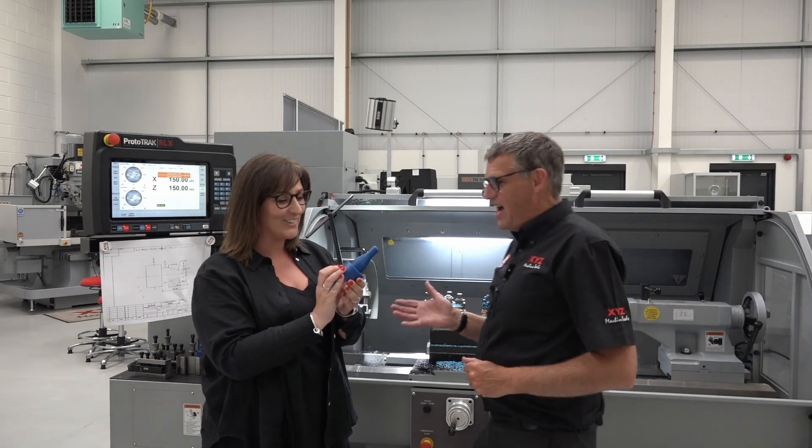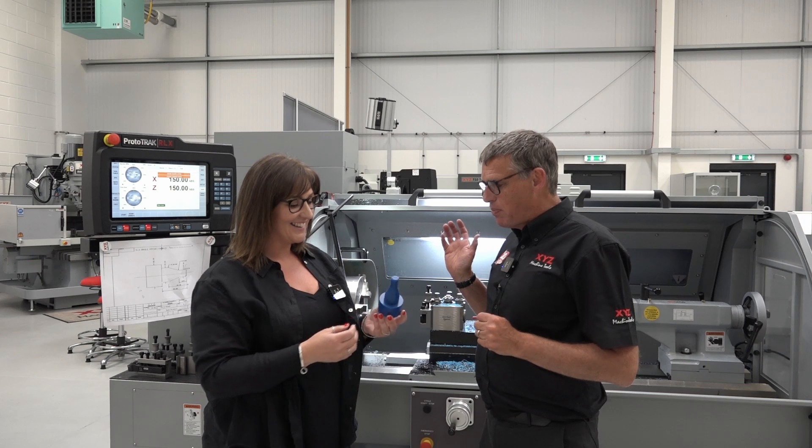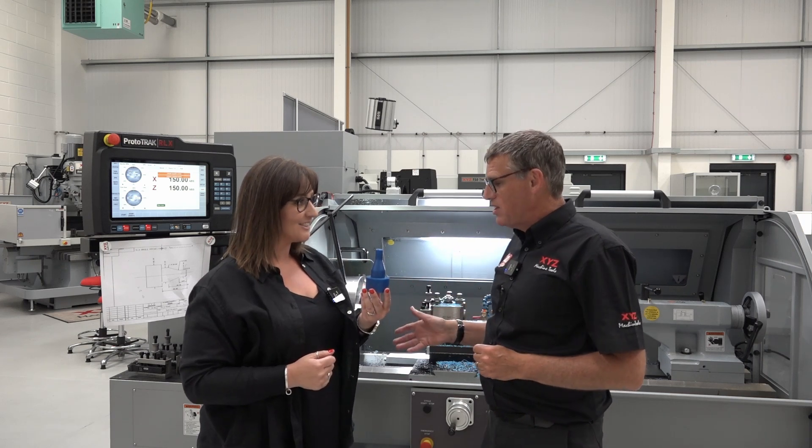So there it is — a turned part that Laura made on the lathe using the Prototrack programming system, setting the tools up and making the part.